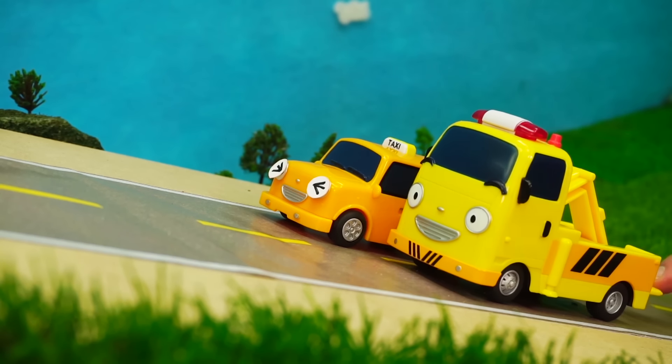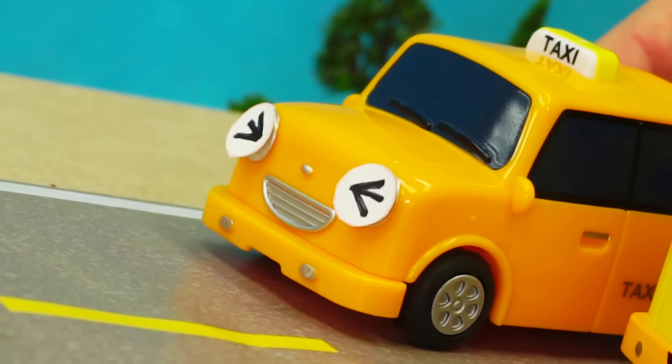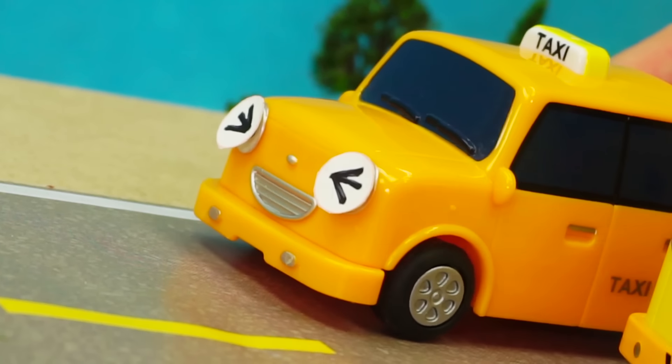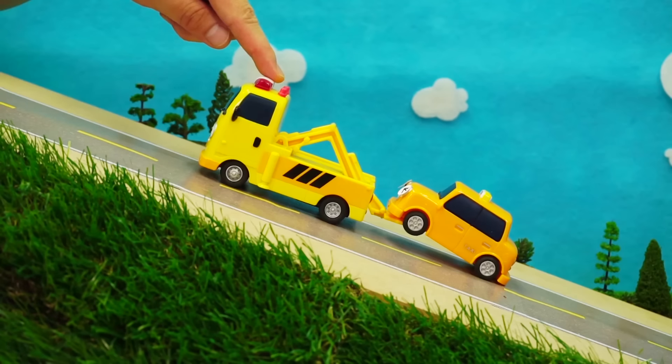Nuri! Toto! You're finally here! What are you doing here? I ran out of fuel while trying to climb this hill! Help me, please! Okay! Don't worry, Nuri! I've got this!